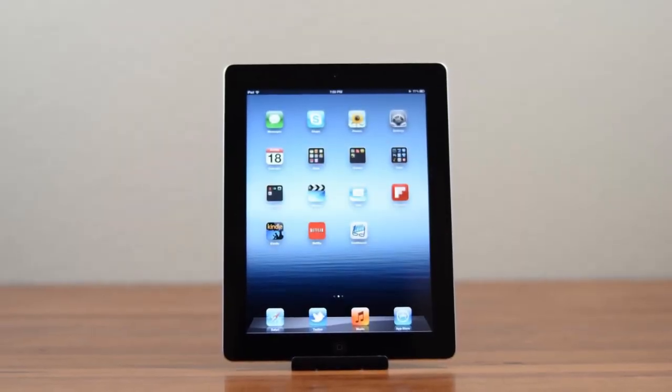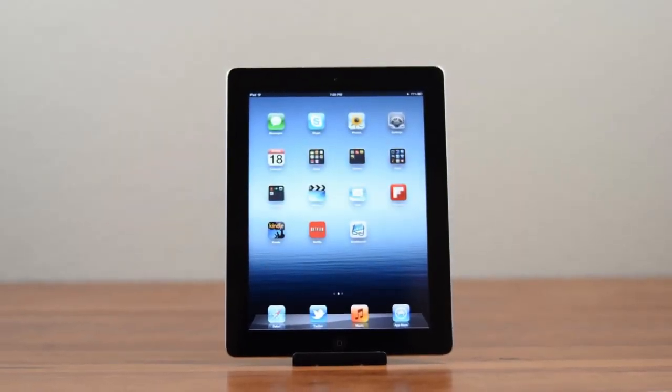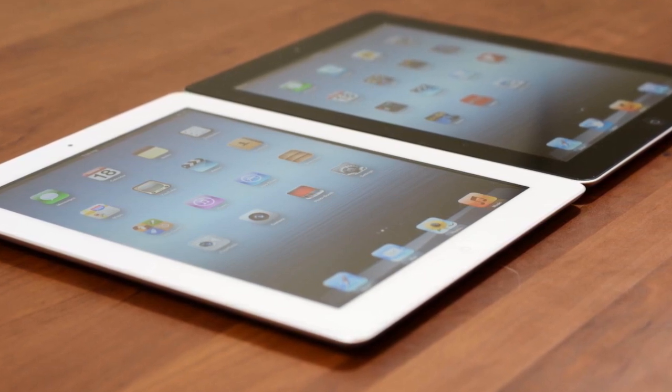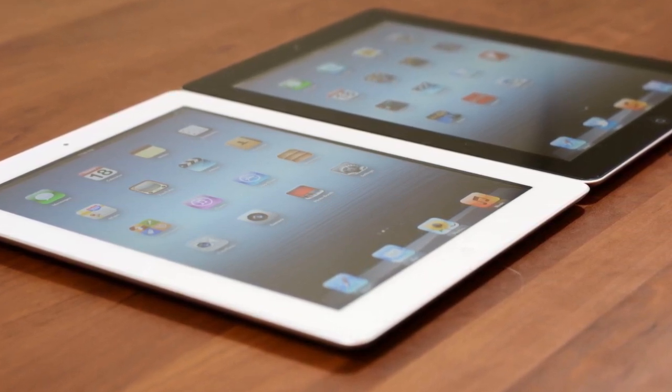Hey guys, this is Austin and today I'm here with my review of the new iPad 3. As the successor to the iPad 2, which sold roughly 400 gajillion units, the new iPad has a lot to live up to — but is it worth it?